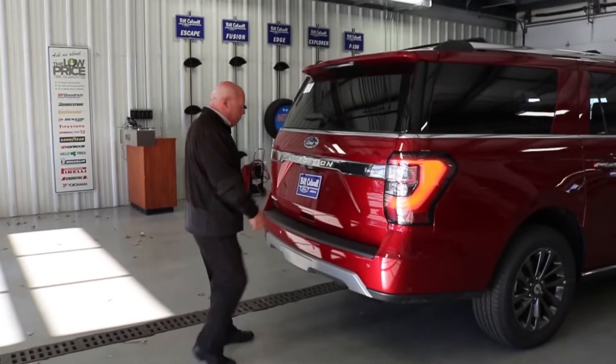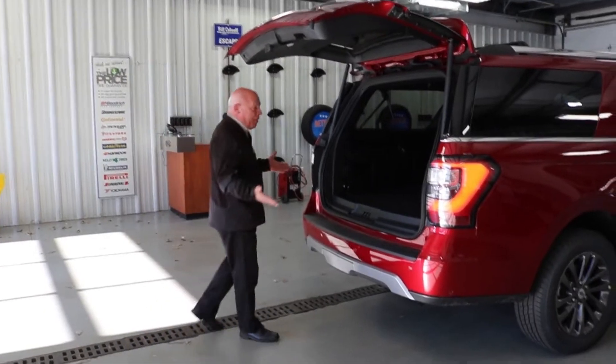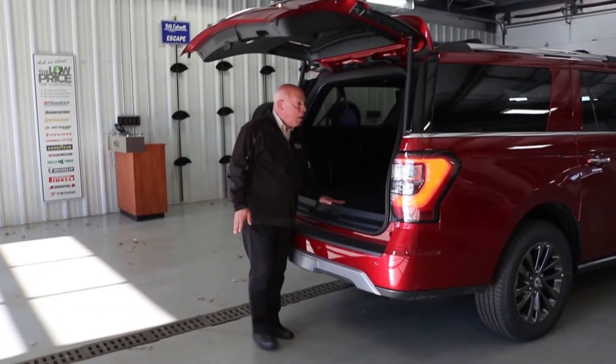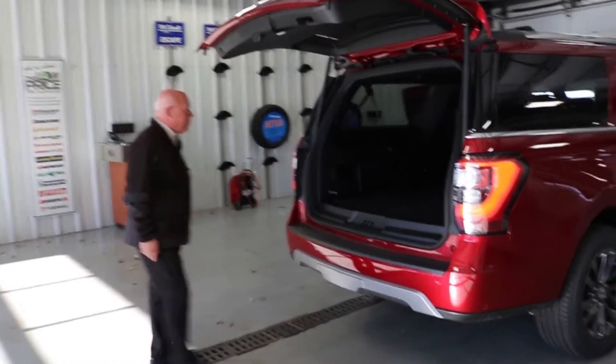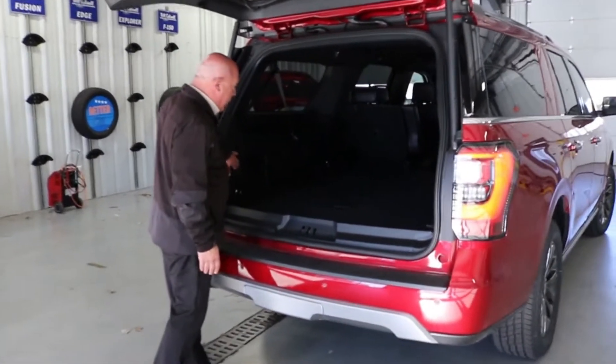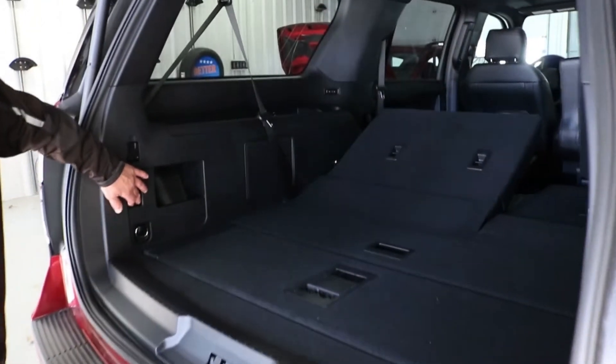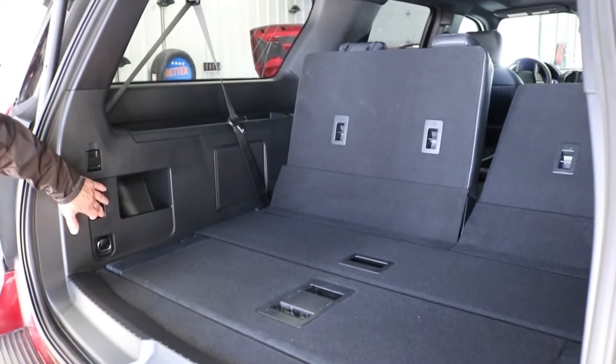Another nice feature of this car is if you have your arms full and you have your key fob, you've got the ability to get the rear tailgate open and get your stuff in just like you want. We also give you power folding rear seats with several different modes for setting them up or down, whatever way you want. When you've got those down, you have over 80 cubic feet of cargo space.